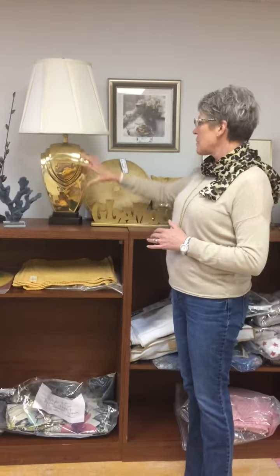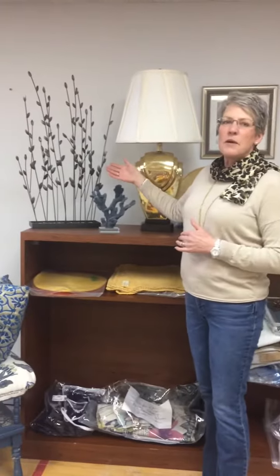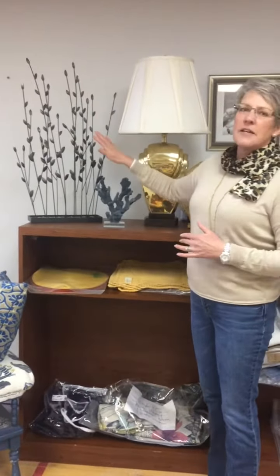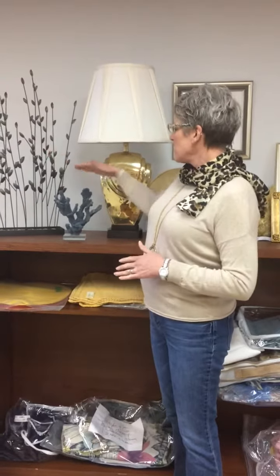A lamp is another good way to bring in gold — that's quite a big pop of gold. Now if you don't have things that are gold or you're not finding items, but you have something with really great lines that creates a nice silhouette, there's nothing wrong with putting some metallic gold spray paint on something like this. I could see both of these things looking absolutely fabulous spray painted in gold, so that's another way you can bring gold into your interior.